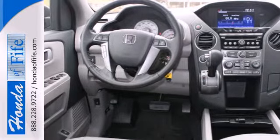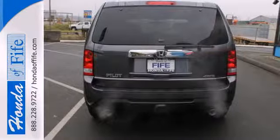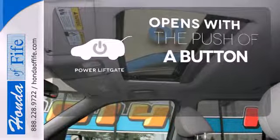The rear view camera helps with tight parking and the trailer hitch is great for heavy duty towing. The power lift gate offers automatic rear door operation with the push of a button.